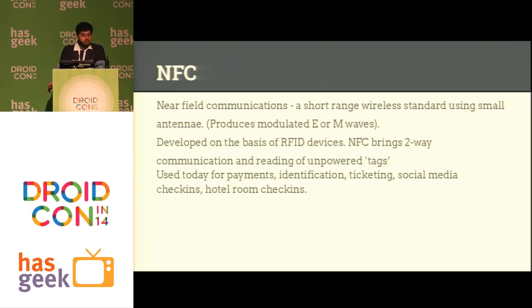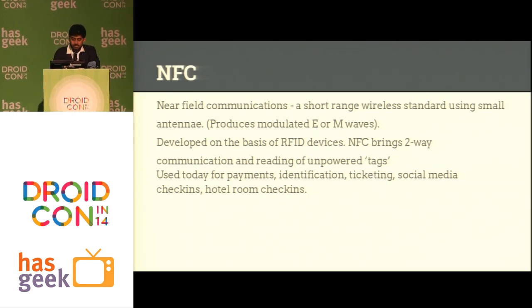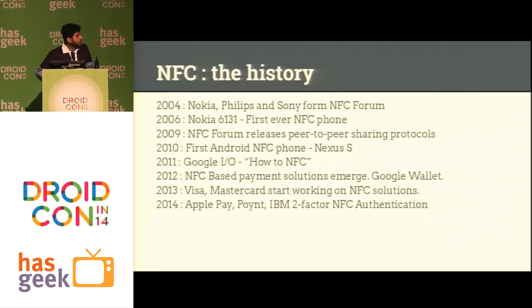It's being used in payments, obviously, where everybody is using it. It's used in social media check-ins, hotel check-ins, and a lot of other things. I'll quickly run through a bit of history first.